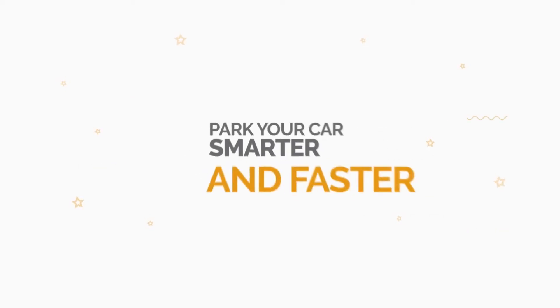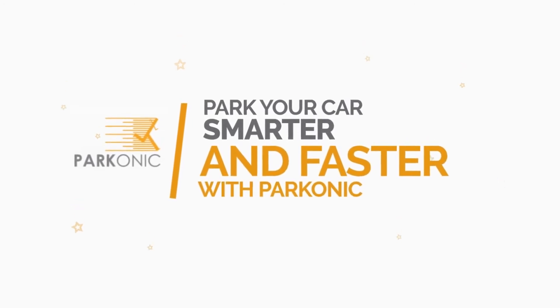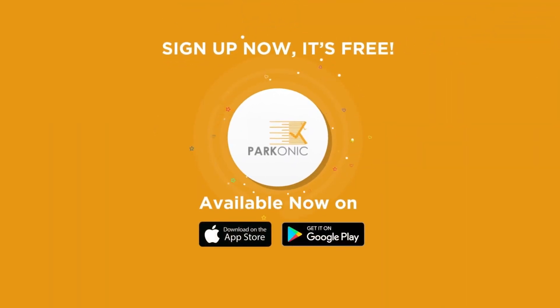Park your car smarter and faster with Parkonic. Sign up now — it's free.